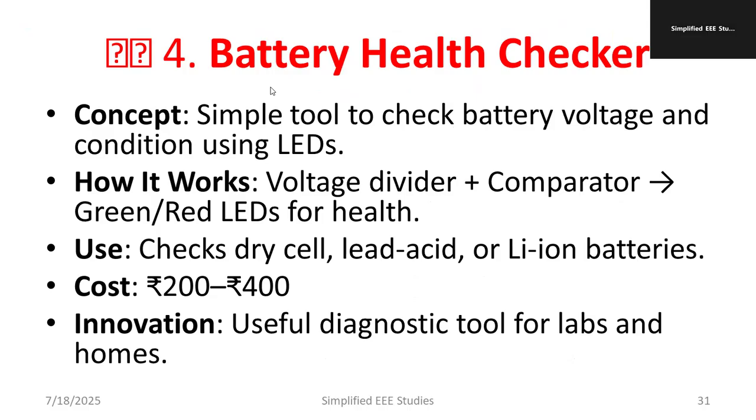The fourth project is a battery health checker. Nowadays people are suffering due to poor battery health — batteries get spoiled within one or two years. This is a simple tool to check battery voltage and condition using LEDs. How does it work? We have a voltage divider, then an op-amp comparator, then an indicator LED. It checks dry cell, lead acid, and lithium-ion batteries. The cost is between 200 to 400 rupees, making it one of the cheapest and best projects — a useful diagnostic tool for labs and homes.